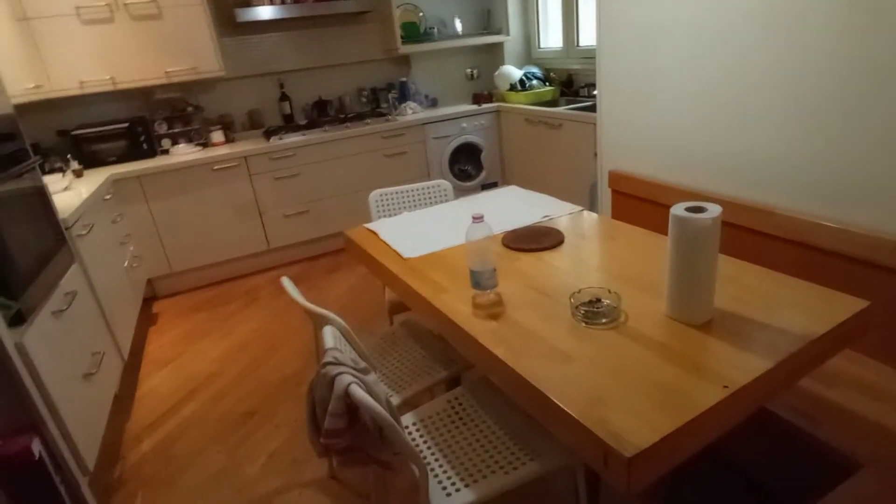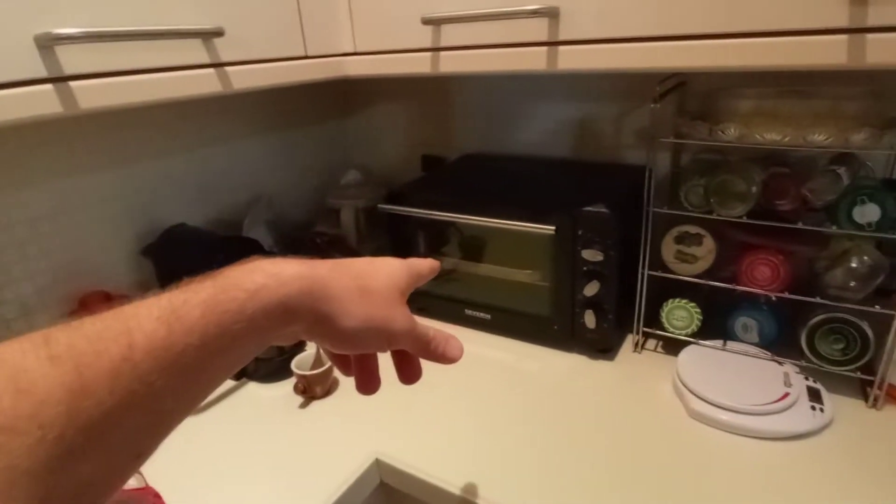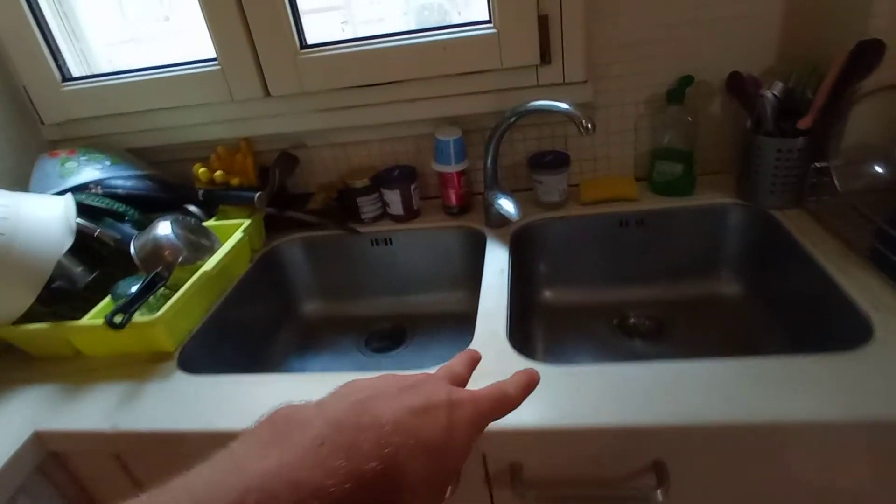I'm going to show you the kitchen now. We have a table for six, one fridge, a second fridge, the oven, microwave, coffee machine, another tiny oven, and a washing machine. We have two sinks here.